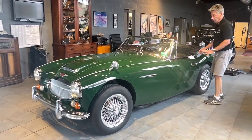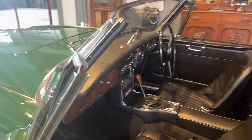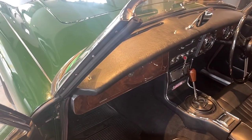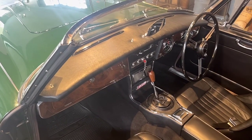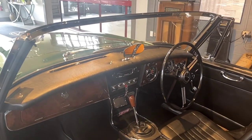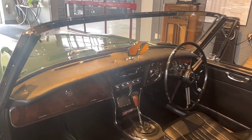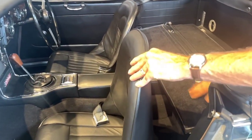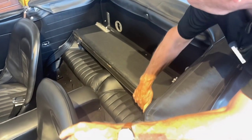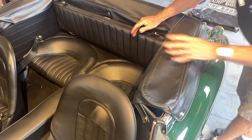Coming along here to the interior of the car, it was of course re-trimmed. It's all black leather, holding up extremely well. The leather's beautiful — like it was new, very soft and supple. The wood dash, which is unique to the Mark 3s, is in excellent condition. The wood has no flaking and the finish is beautiful. Coming back here, on the Mark 3s you had the parcel shelf that would fold — it goes up like this, and then you have the seats in the back. That's unique to this model.